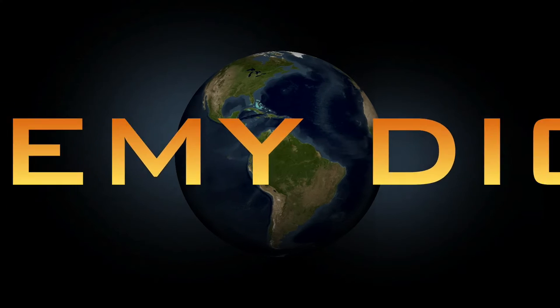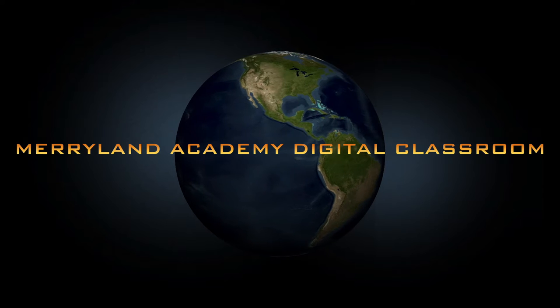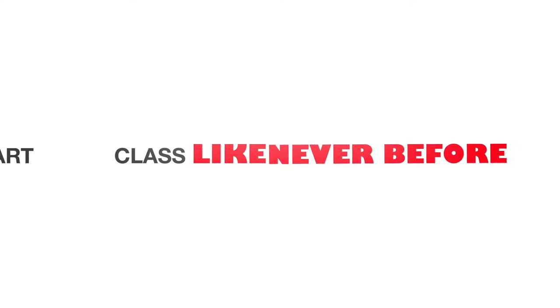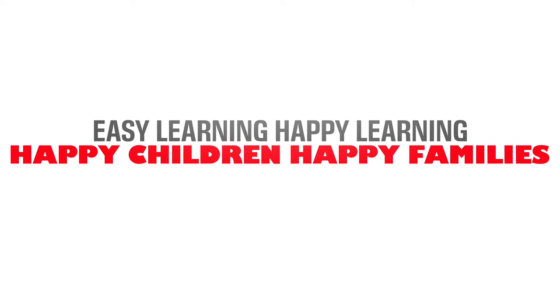Welcome to a whole new world — the digital classroom of Marieland Academy. A smart class like never before. Easy learning, happy learning, happy children, happy families.